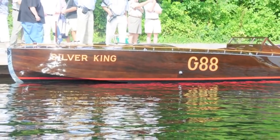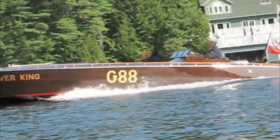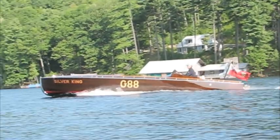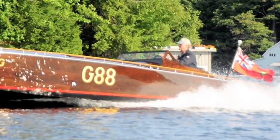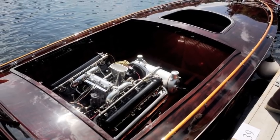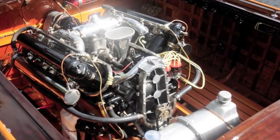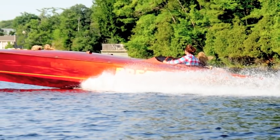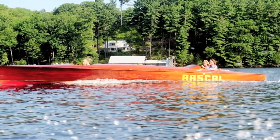Up next is Silver King, a 1927 Gold Cup racer at just over 26 feet plus a 10-inch external rudder. This step-tall racer was the precursor to the Viking series and has a very elegant V12 engine. The next boat is a 1926 32-foot Purdy race boat powered by a Chevy Big Block — one of the most impressive boats you'll see on Lake Muskoka.